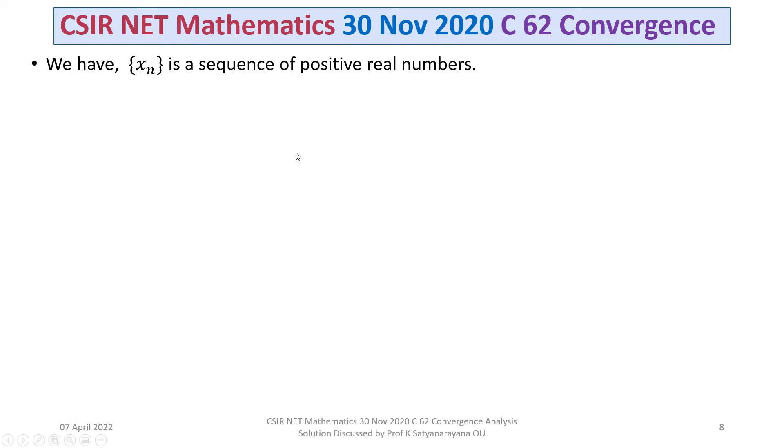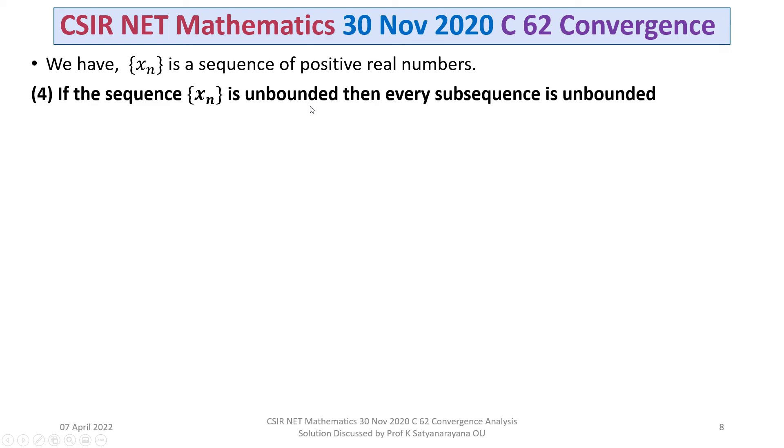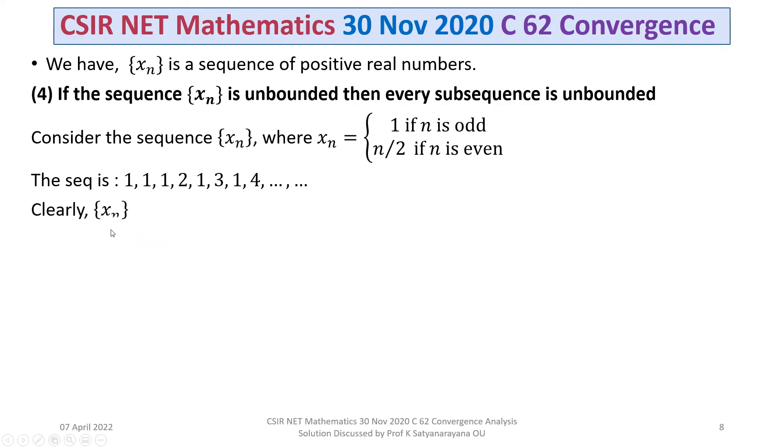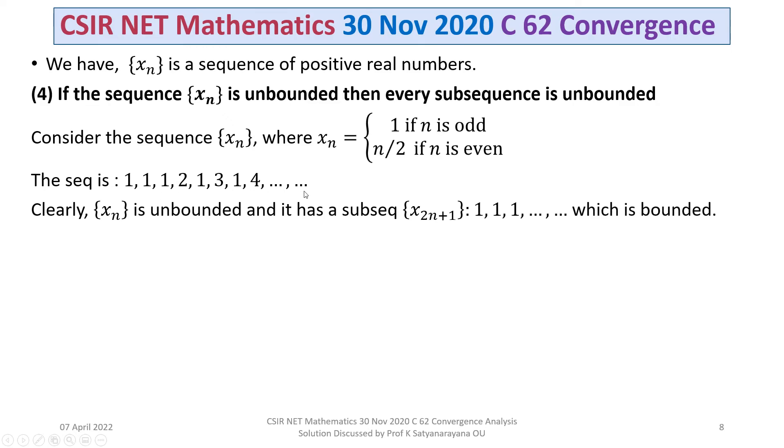Let's move to option 4: if the sequence XN is unbounded, then every subsequence is unbounded. This is not true. As a counterexample, consider the sequence XN where XN = 1 if N is odd, and XN = N/2 if N is even. The sequence is then 1, 1, 1, 2, 1, 3, 1, 4, ... Clearly this sequence XN is unbounded because the even terms keep increasing.